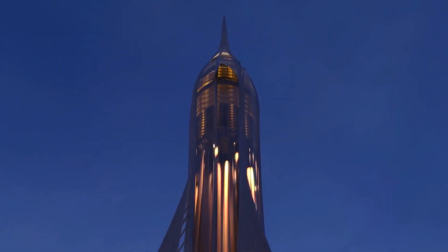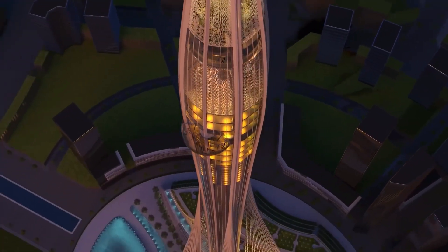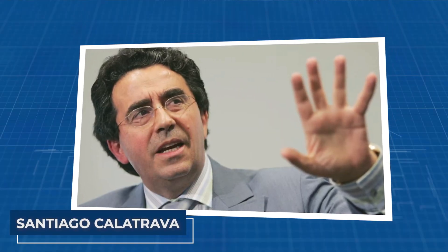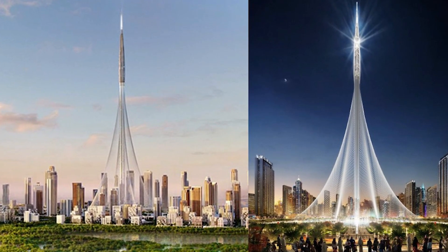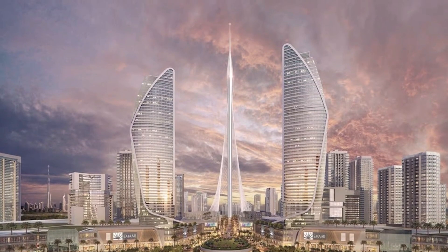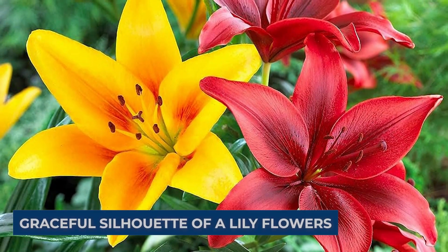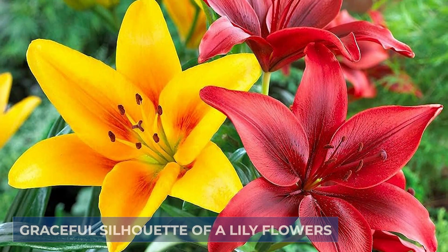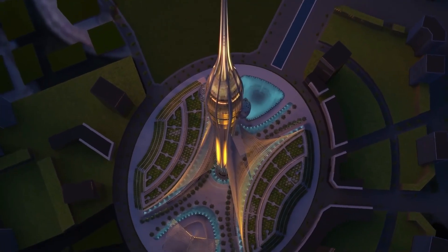The Dubai Creek Tower, a testament to modern architectural innovation, is a brainchild of renowned architect Santiago Calatrava. At the heart of its design lies Calatrava's vision, deeply rooted in the elegance and simplicity of natural forms. The tower's design, inspired by the graceful silhouette of a lily flower, embodies a fusion of natural beauty with architectural brilliance.